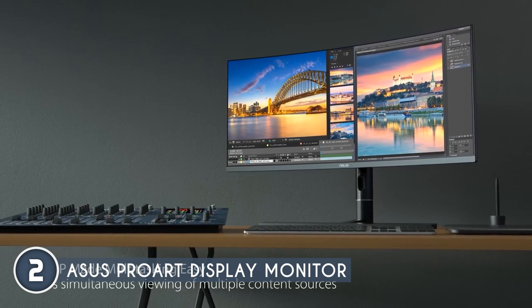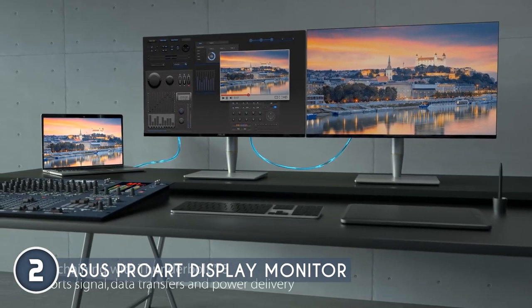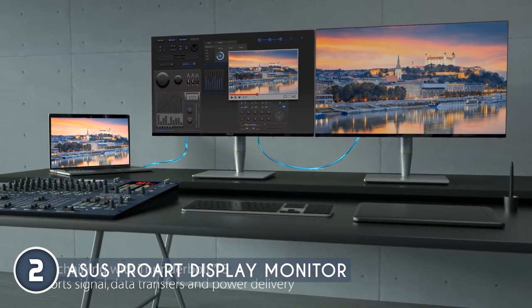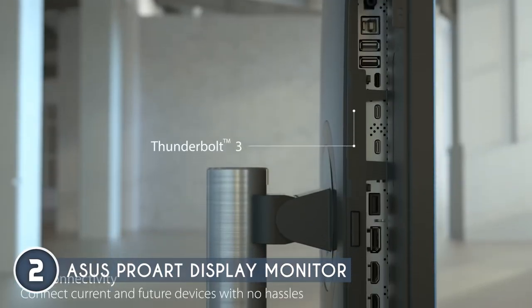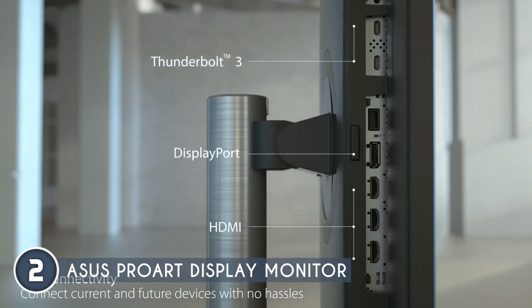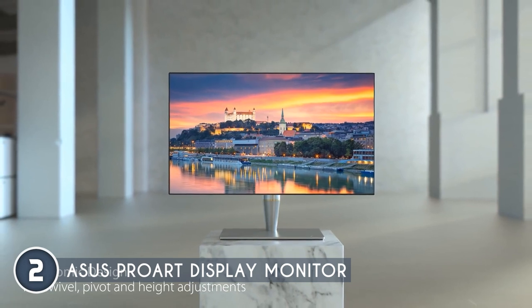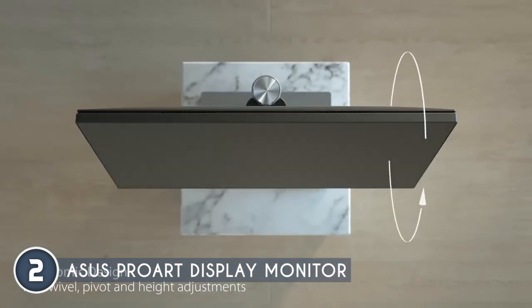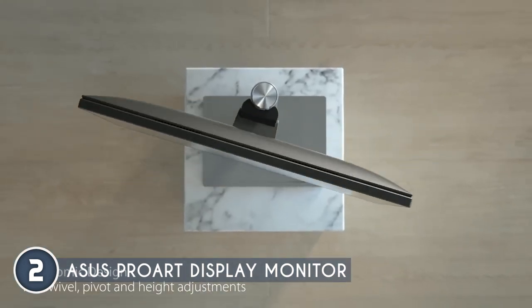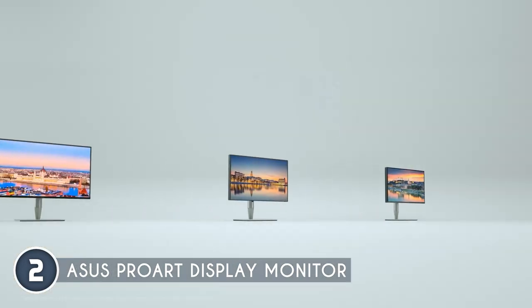A standout feature is ASUS's exclusive ultra-low blue light technology with four blue light filter settings to protect your eyes. Add ASUS flicker-free technology, which minimizes on-screen flicker, and you have a display designed for comfort during marathon work sessions. The unit measures 9.65 by 32.19 by 17.87 inches and weighs 26.9 pounds.